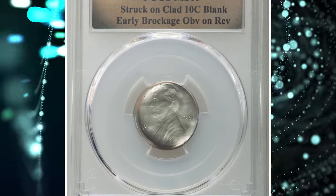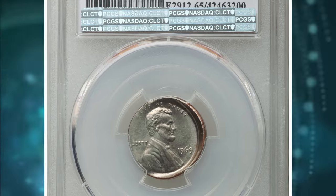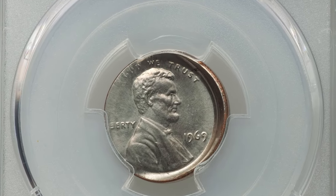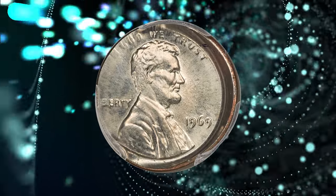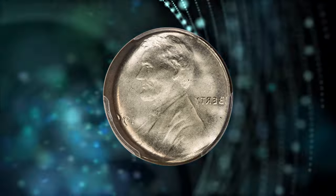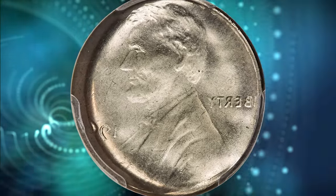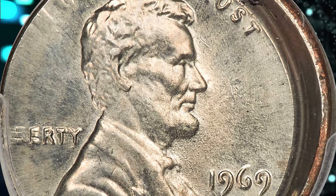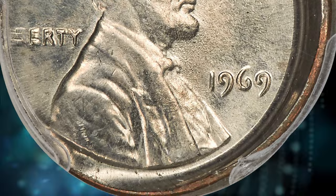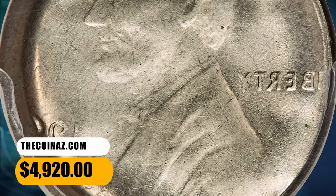Number 2. 1969 Lincoln Cent struck on a clad dime blank, with early brockage obverse on reverse. Graded as MS-65 by PCGS. This remarkable double mint error has a full brockage reverse and is struck on an off-metal planchet. The story begins with a different Lincoln cent adhering to the reverse die after its strike. That coin then served as a surrogate reverse die to the present off-metal coin, which was struck between the tilted obverse die and the obverse of the previously struck coin. It was sold for $4,920.